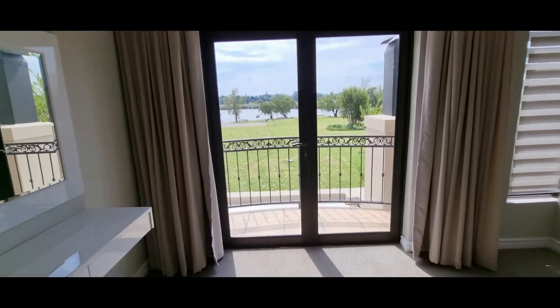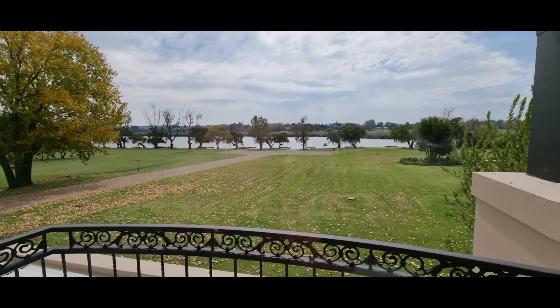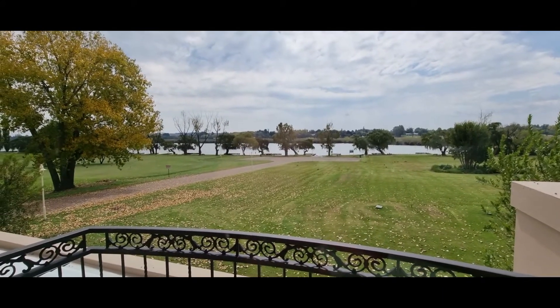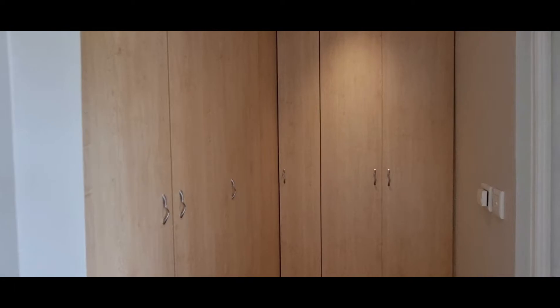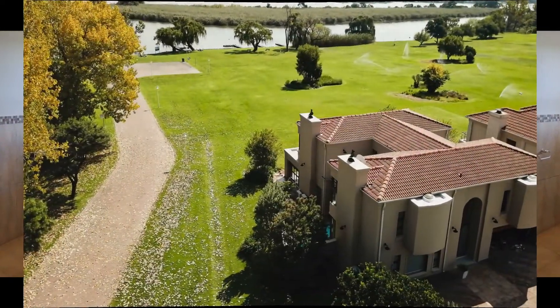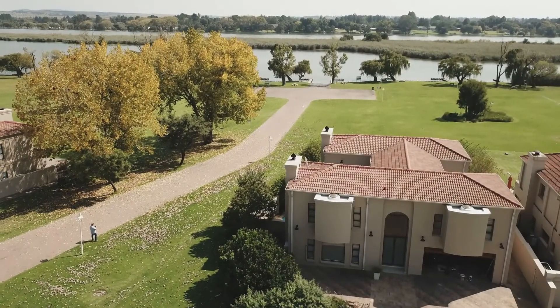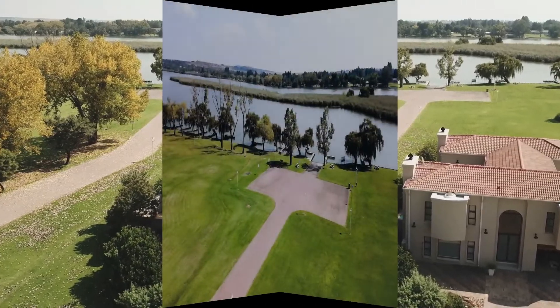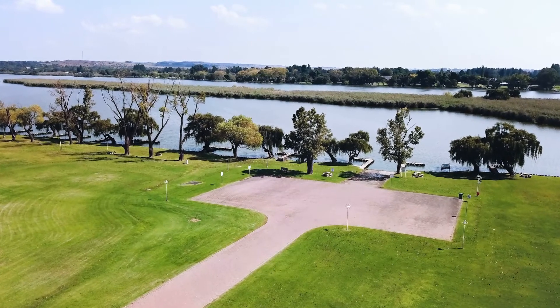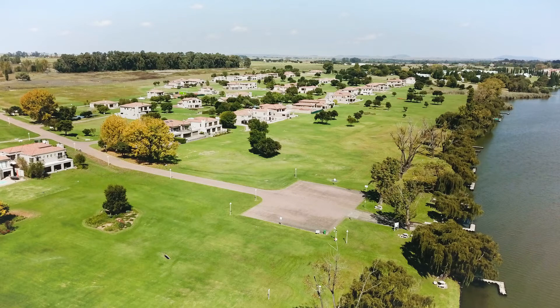Please don't hesitate to contact us if you are in the market for a prime riverfront home in an estate like this. Our website is www.livingonvaal.co.za, or you are welcome to WhatsApp Rean van Aswegen on 082 473 3279. We look forward to hearing from you and spending some quality time finding your ideal Vaal River property. Thank you for watching.